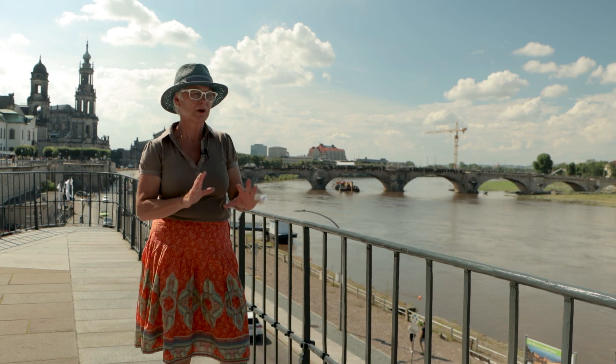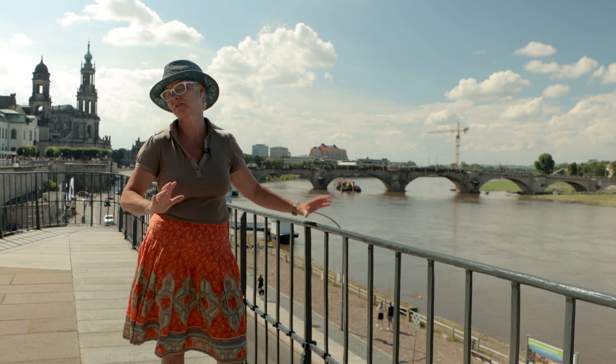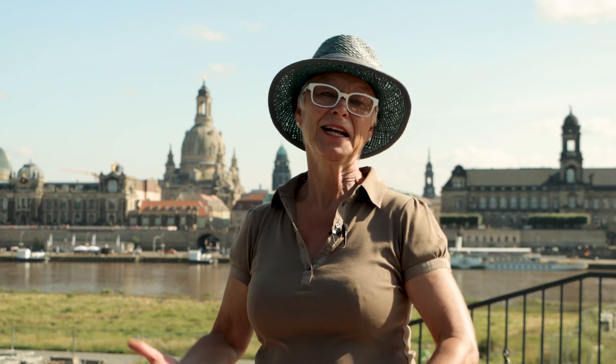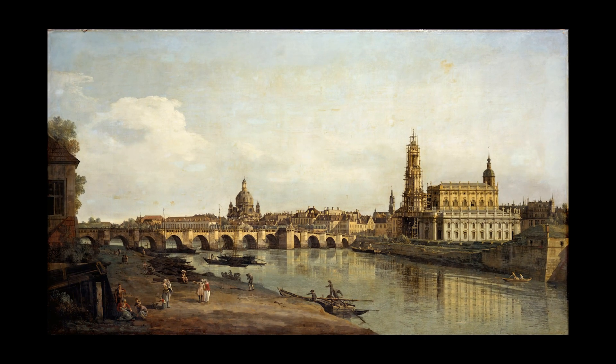Whether you are young or old, a family or a single — for everybody we can offer something here in the Elbe Valley. At the end of our tour, we offer you the best view of Dresden. Look over the river and you see the famous town silhouette, the so-called Canaletto Blick. Canaletto was court painter in the mid-18th century here in Dresden, and he captured the best town silhouettes of Dresden on canvas in his paintings.